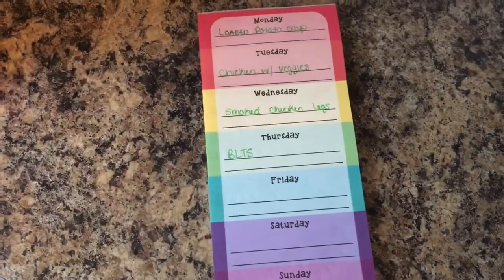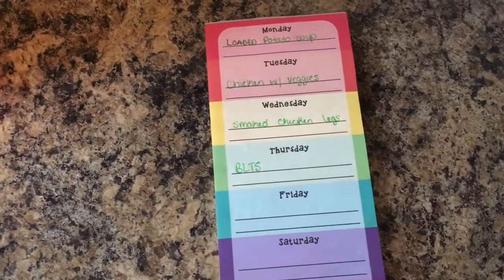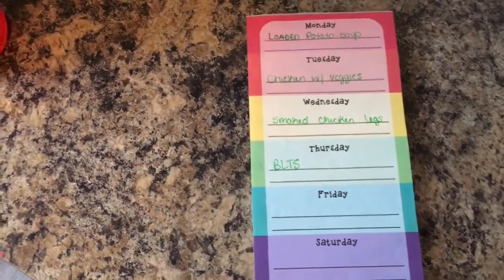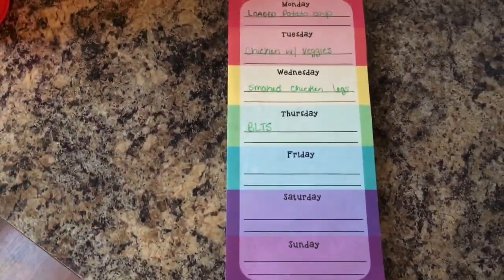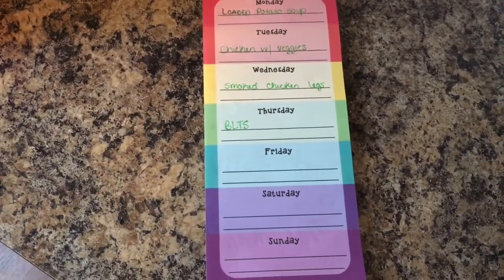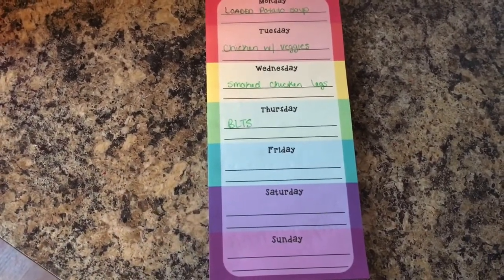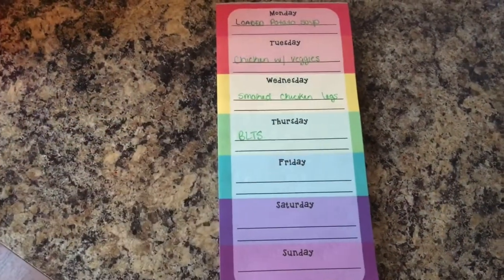Here is the meal plan for this week. We're going to have loaded potato soup, chicken and vegetables, smoked chicken legs with some type of vegetable, and then BLTs. The rest of the week is open because we have a lot of stuff going on for Christmas — holiday parties and just all kinds of stuff. So I only needed to come up with four meals this week.